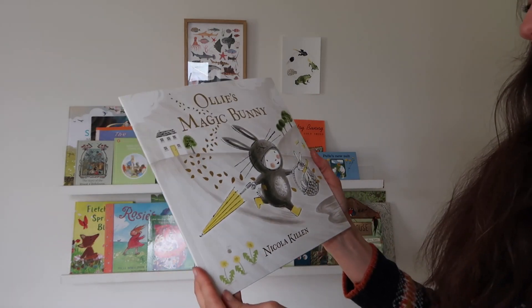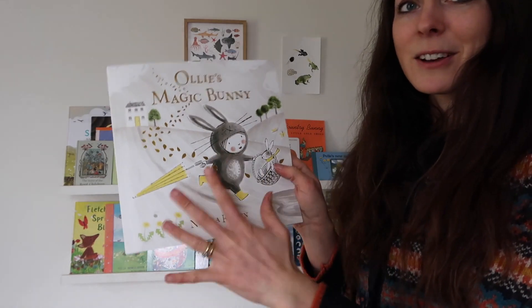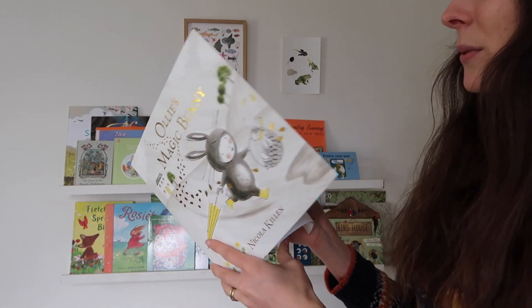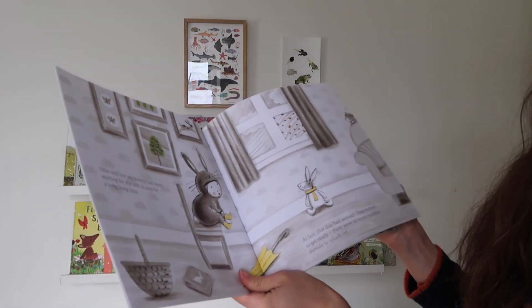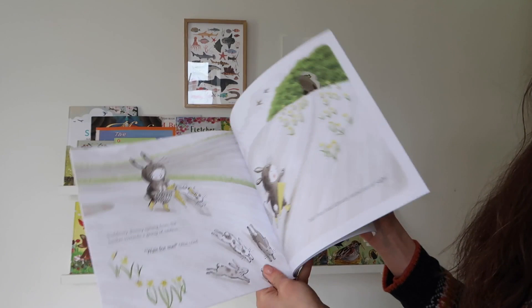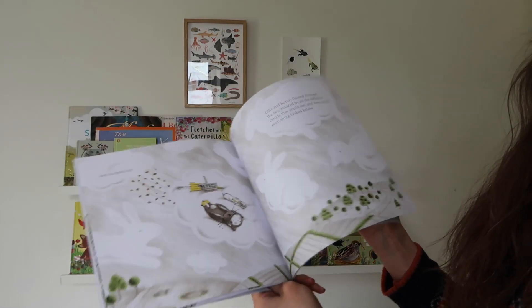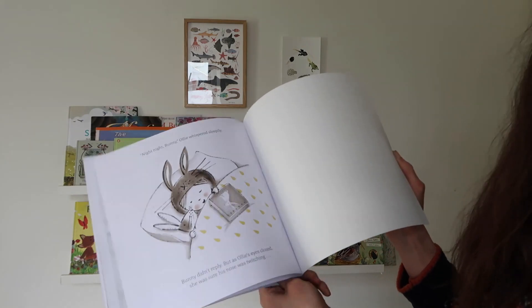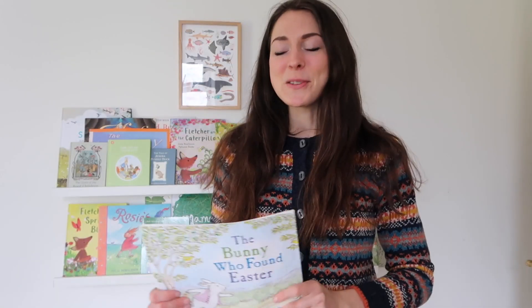Another new one for this year is Ollie's Magic Bunny by Nicola Killen. We had purchased the Halloween version of this book and really liked it, so I thought I would try her Easter version. It's about a little girl called Ollie and her toy bunny — the toy bunny comes alive and they have a magical adventure together. Very sweet, fun, cute illustrations, a really lovely addition to our bookshelves.